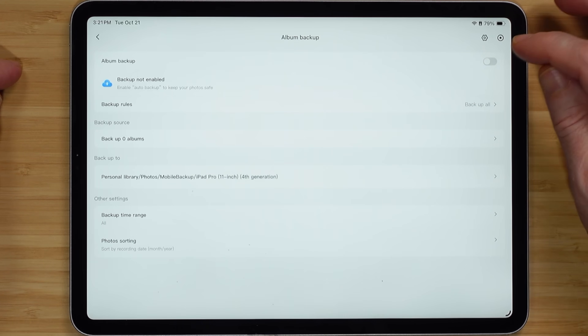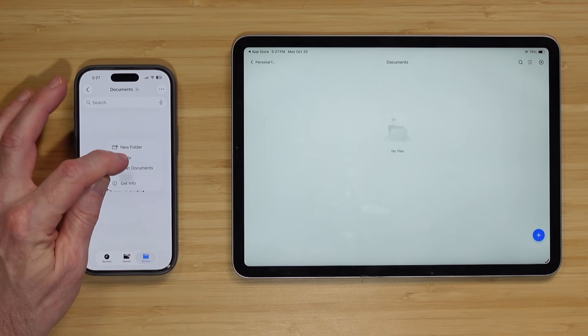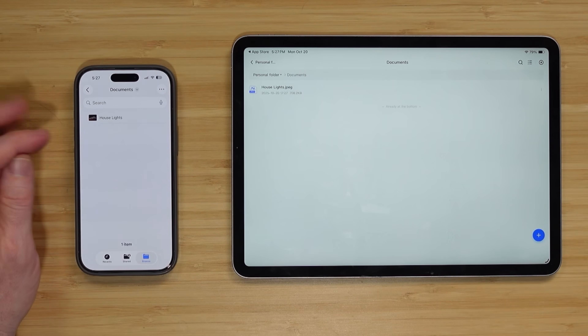I have mine set up backing up my computer using Time Machine, and if I delete a file I can roll back and grab it. You can also use the Ugreen NAS to automatically back up your photos or your family members' photos. Reason number two is to create your own cloud — you're able to access your files from anywhere. You don't need to be home on your network; you can use the Ugreen NAS app or a web browser to grab files outside your house on any device.